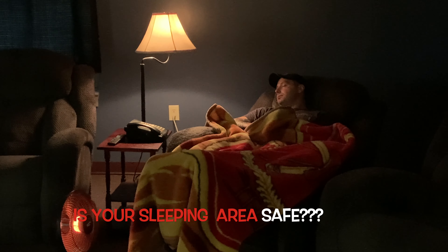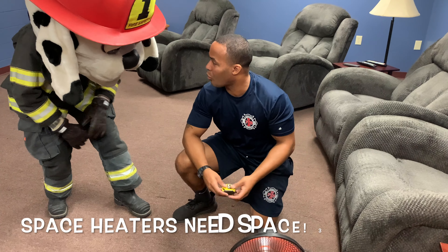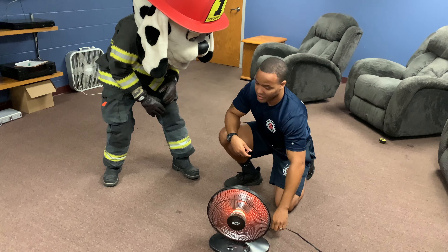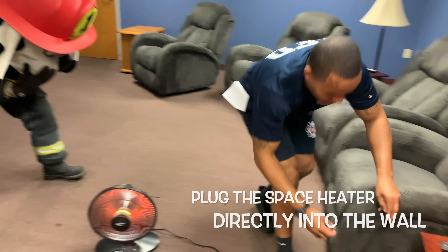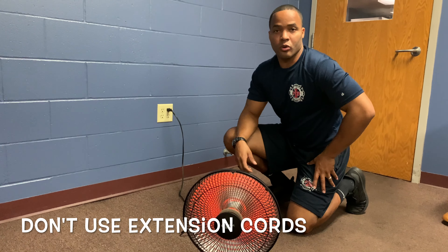Oh, the space heater — that is a hazard. Let's check that out. This space heater is actually too close. It can actually burn his blanket or even burn his skin. We want to have at least three feet away from people and objects. That's not three feet. Also, this space heater is plugged into an extension cord. We do not want that. You want this space heater plugged into a direct source from the wall, just like this. No extension cords.